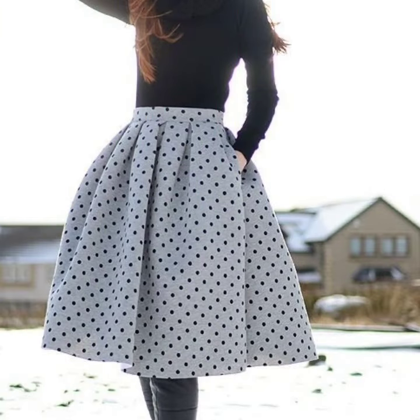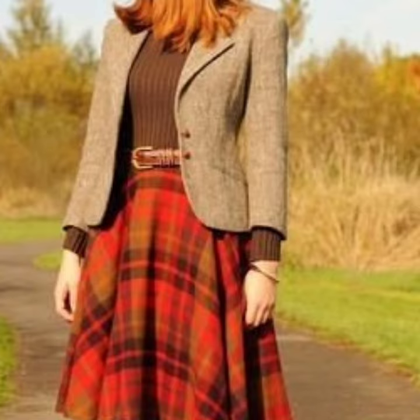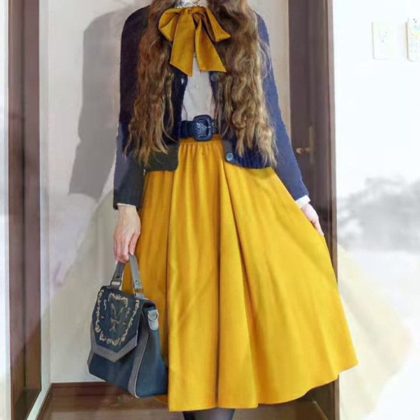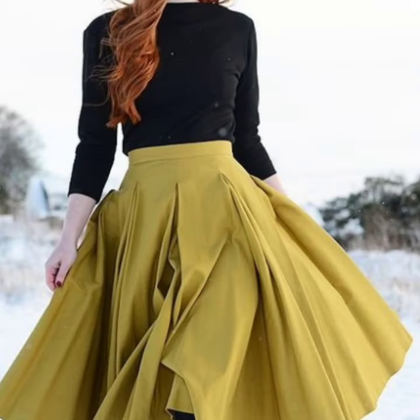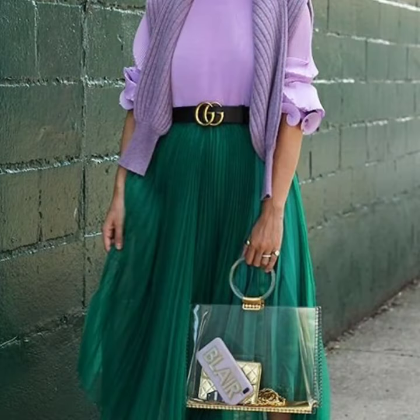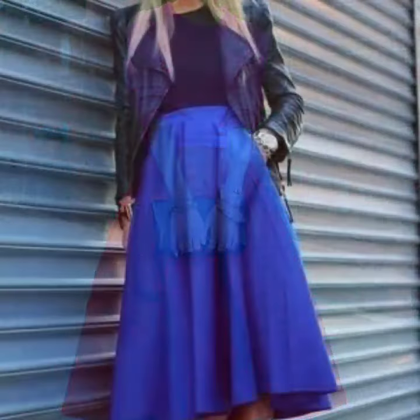If you are enjoying these beautiful skirt designs, please do like my video and subscribe to my channel if you have not subscribed yet. If you have already subscribed, please also click the bell icon so you will get notifications of all my videos and never miss any collection on my channel.